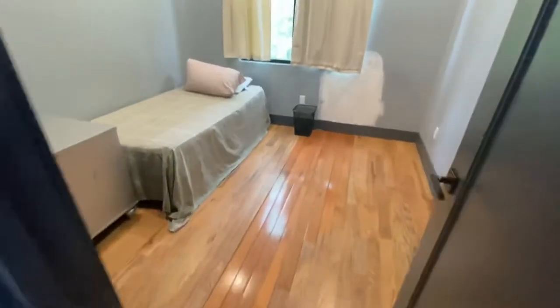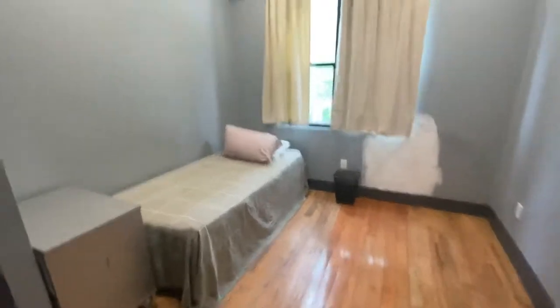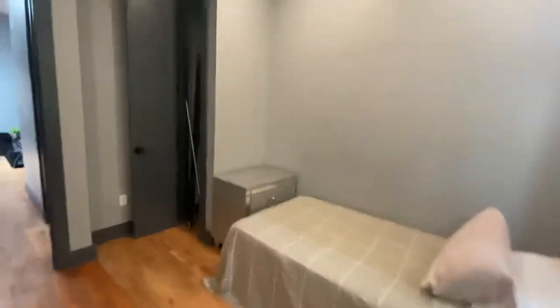Here we have the first bedroom. This is a twin bed, but obviously you can fit something a lot bigger in here. Hardwood floors and a closet — nice size.